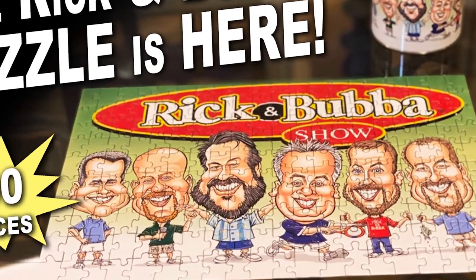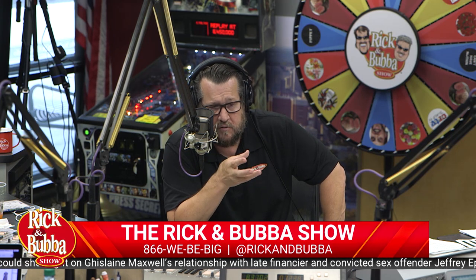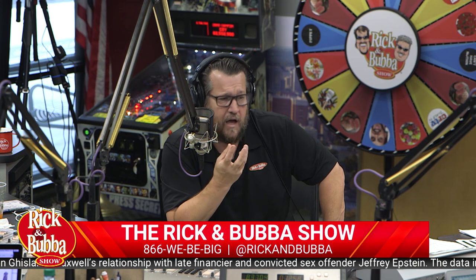So, Bubba, we were talking - if you go to rickandbubba.com, we're talking about the store. And I apologize to Adler on this because we have no current staff picture, cartoon, or real picture that features him with his flowing locks.